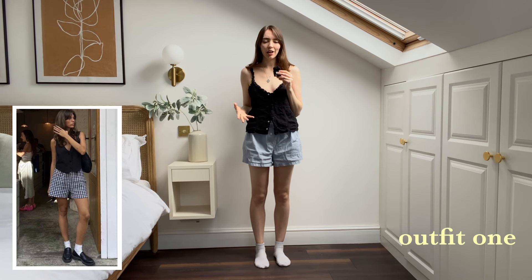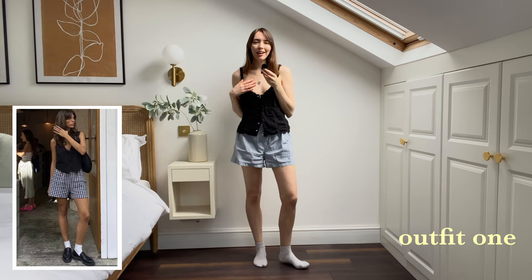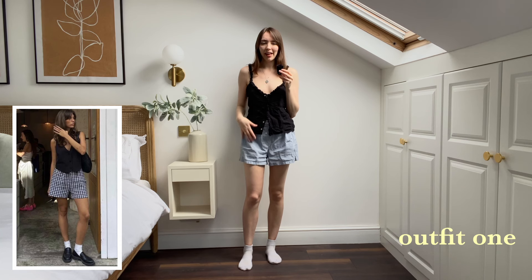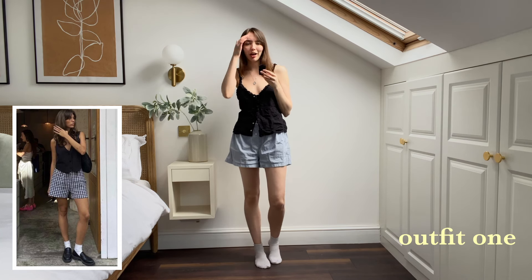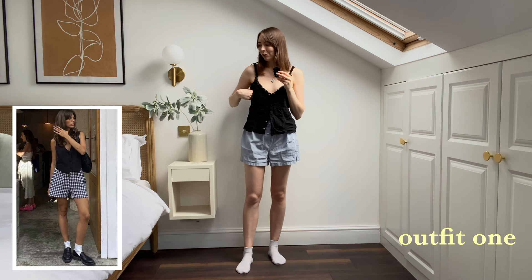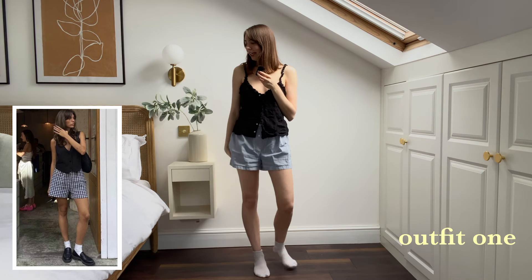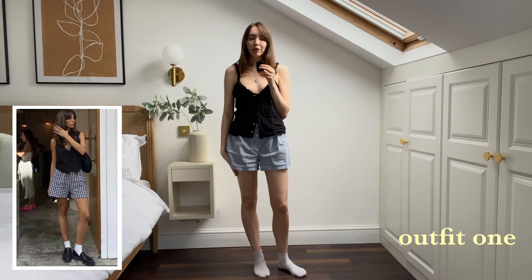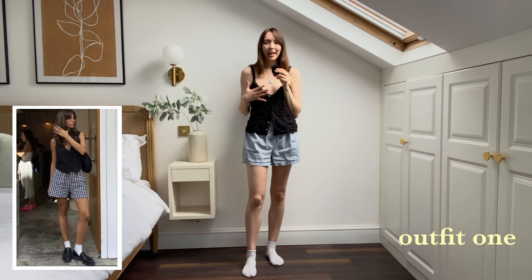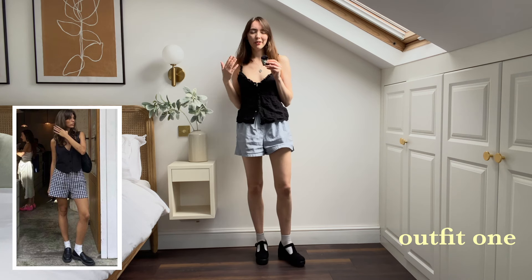My top is less of an actual vest than hers — it's more of just a summer top that I've borrowed from my sister to go away on holiday, but I think the shape is there and it's really cute. The boxer shorts are a different color to hers but the overall look and casualness is there. She doesn't have many details. I've already got socks on, and she's got loafers — but mine have a buckle on them which I think would ruin it, so instead I'm going with Mary Jane platforms.